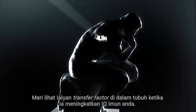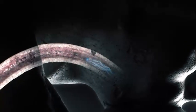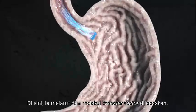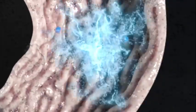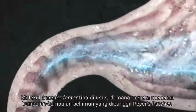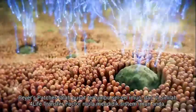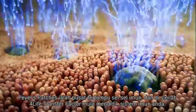Let's follow the path of transfer factors through the body as they raise your immune IQ. First, the capsule travels down your esophagus to the stomach. There, it dissolves, and the individual transfer factor molecules are released. The transfer factor molecules enter the intestines, where they encounter groups of immune cells called Peyer's patches. Peyer's patches are concentrated centers of immune cells, and this is where 4Life Transfer Factor begins educating your immune system.